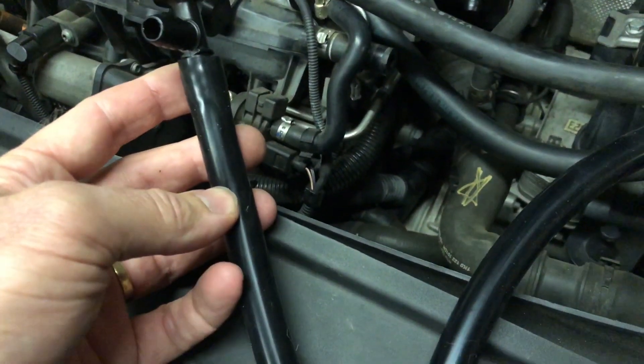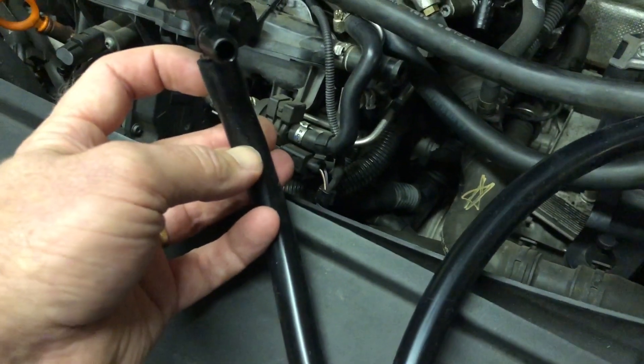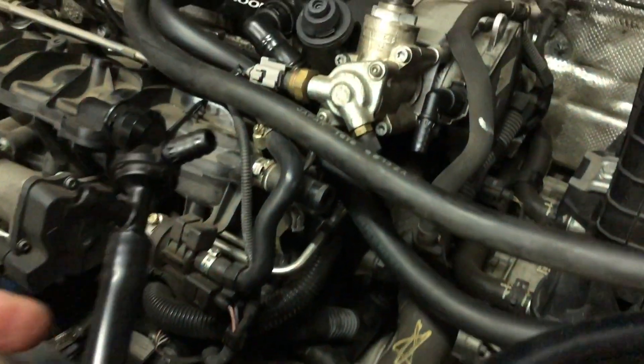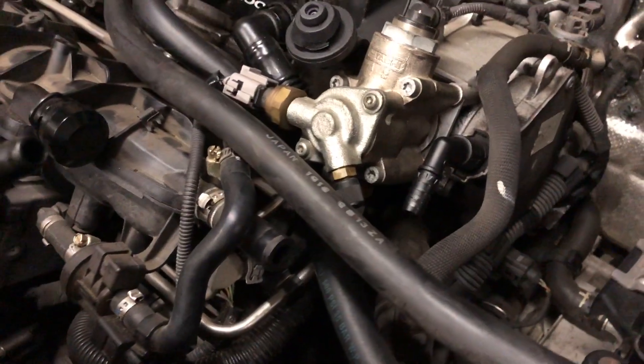Rather than use genuine hoses where that's just going to happen again and they're going to be expensive, I'm going to try this silicone hose — I will cut those to length and put them in position.